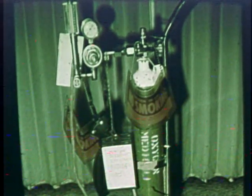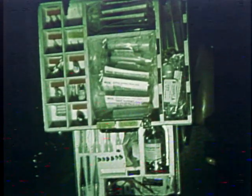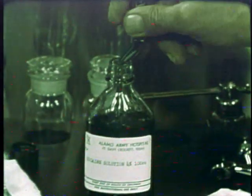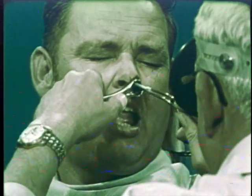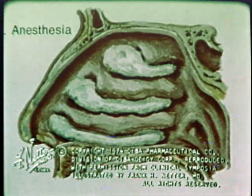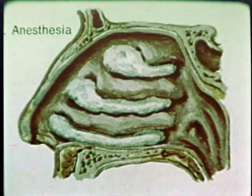Whenever cocaine is used, both oxygen and an anaphylactic tray must be available in the immediate area. The physician will then use a bayonet forceps to apply cotton pledgets soaked in cocaine solution to the inside of the nose. Three such applications on each side should contact all of the important areas.